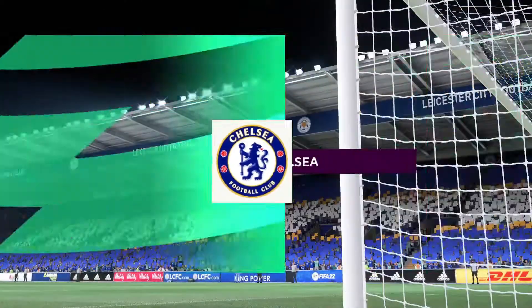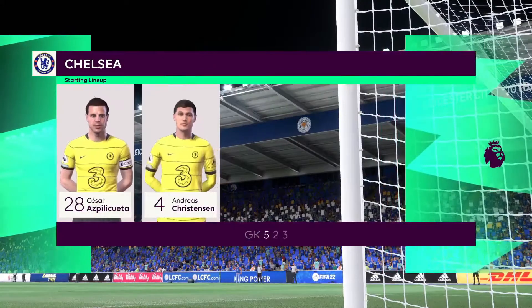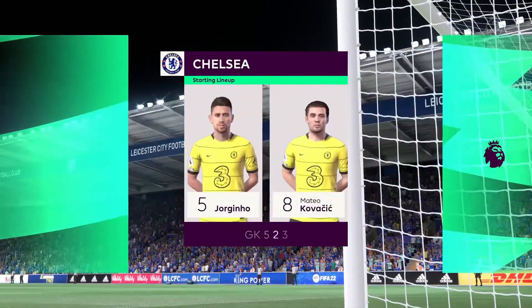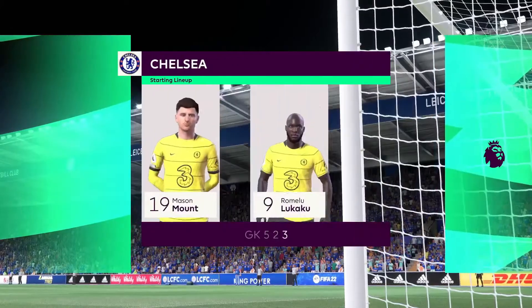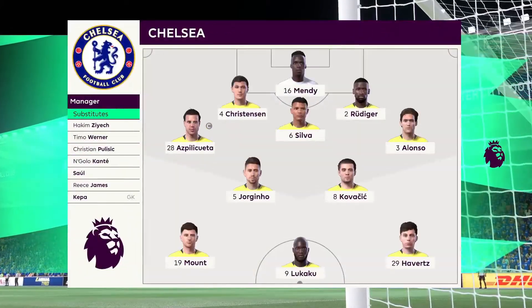And a look at the Chelsea starting eleven: Edouard Mendy starts in goal. Antonio Rüdiger plays alongside Thiago Silva in central defense. Kai Havertz starts with Mason Mount on the flanks, and operating in attack today is Romelu Lukaku.